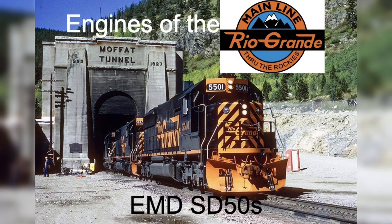Hello everybody, and welcome to Engines of the Rio Grande, where I cover locomotives that were owned by the Denver and Rio Grande Western Railroad. In this episode, we will be talking about the EMD SD50 type locomotive.